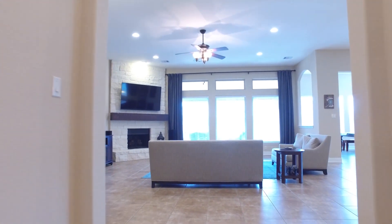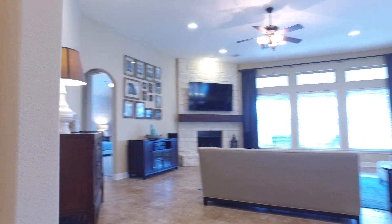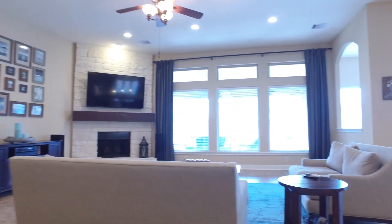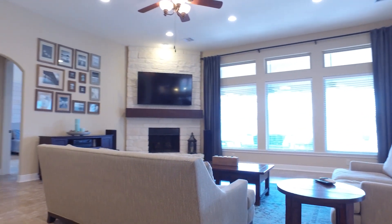There are art niches throughout the home, recessed lighting, and big windows on the back of the home. There's a large family room that has a stone-wrapped fireplace, a wooden mantel, and is ready for your mounted TV.